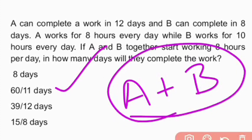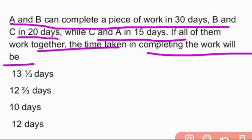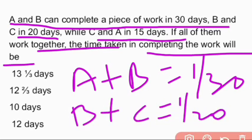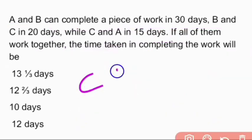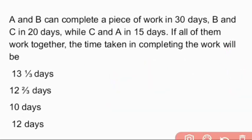Next question: A and B can complete a piece of work in 30 days, B and C in 20 days, while C and A in 15 days. If all of them work together, what is the time taken to complete the work? So A+B one-day work = 1/30, B+C one-day work = 1/20, C+A one-day work = 1/15. Observe that each person appears twice.